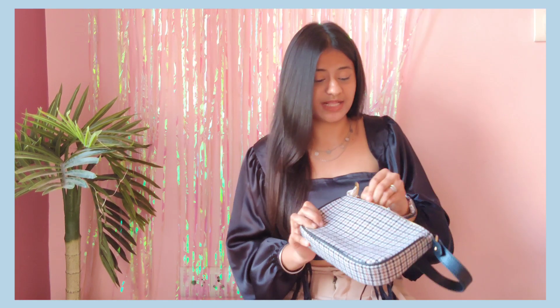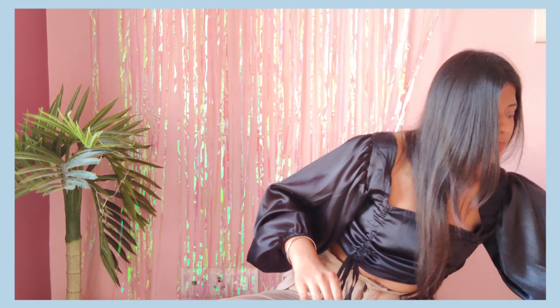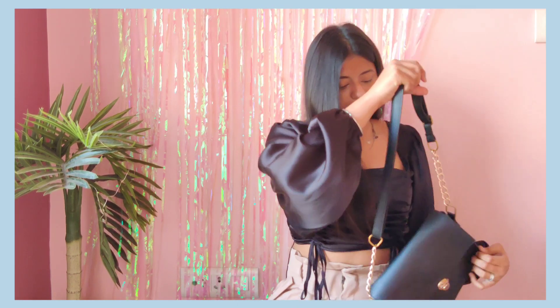Definitely go check out their website. I just love the product and the pattern on this bag.